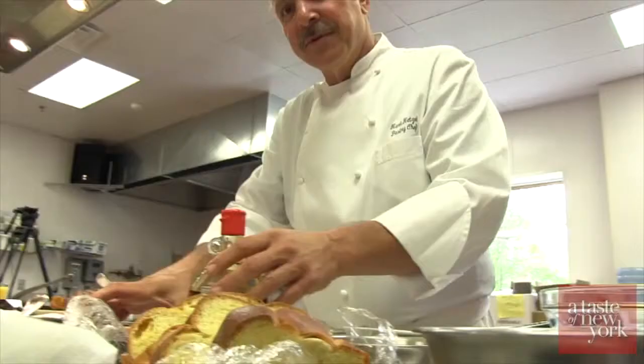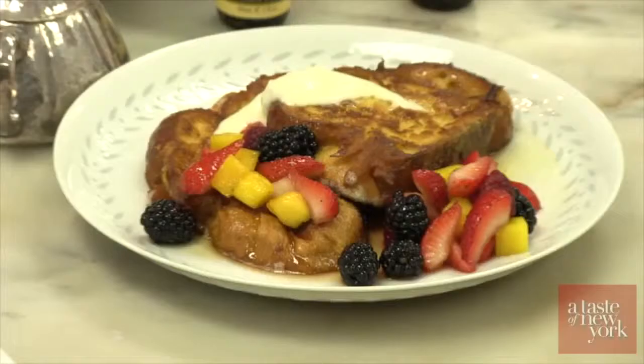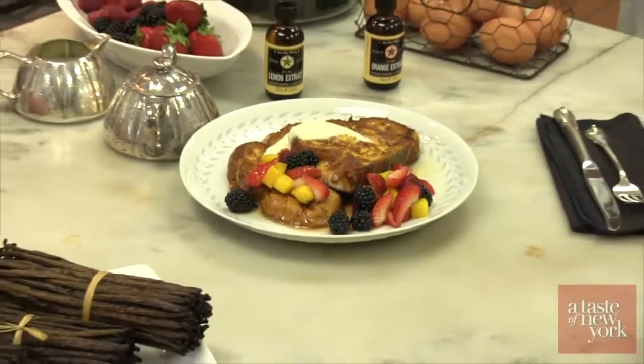Now let's go into the kitchen and meet pastry chef Mark Hetzel as he shows us how to incorporate extract into our favorite breakfast recipe. My name is Mark Hetzel and I'm here at Star K White in Congress, New York.